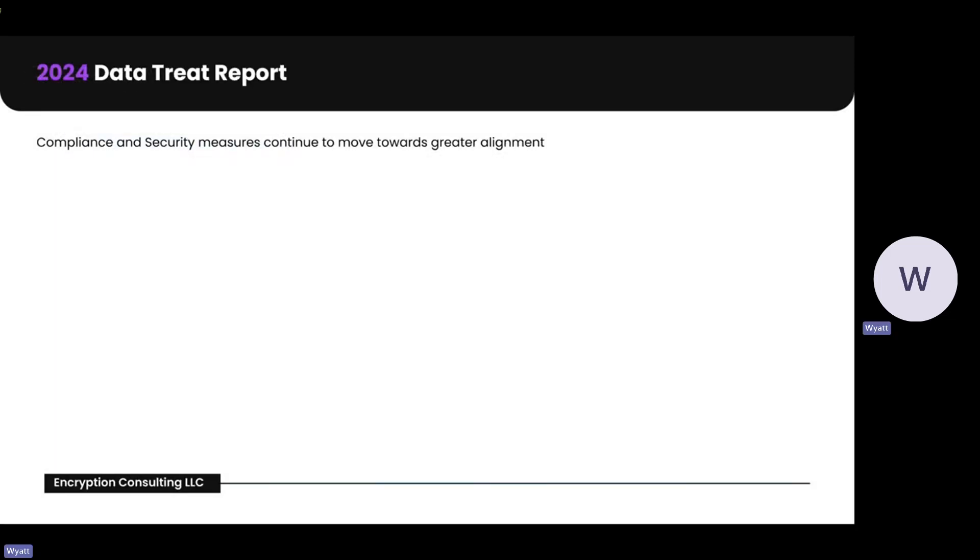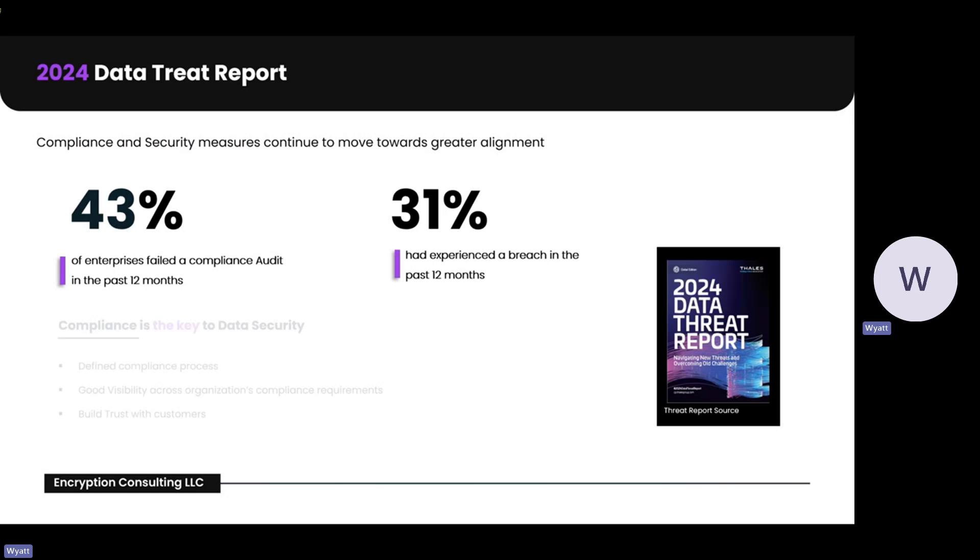The first thing I wanted to do is talk about this data threat report done by Thales back in 2024. Here are a couple of stats that talk about when compliance has failed in the past 12 months. Compliance in the data security world is key. Having a defined compliance process is important and it creates visibility across the organization's compliance requirements. It also builds trust with your customers.